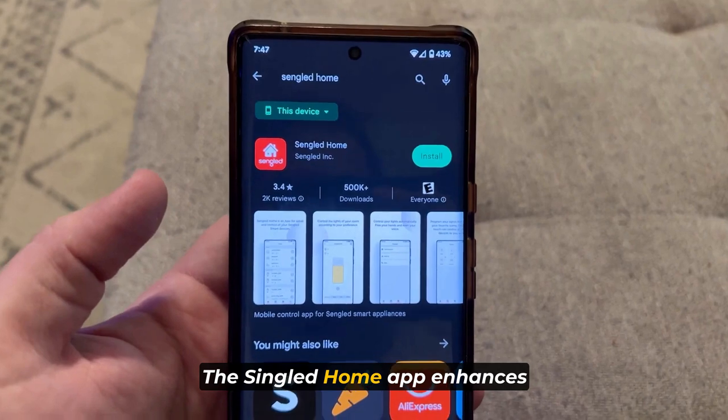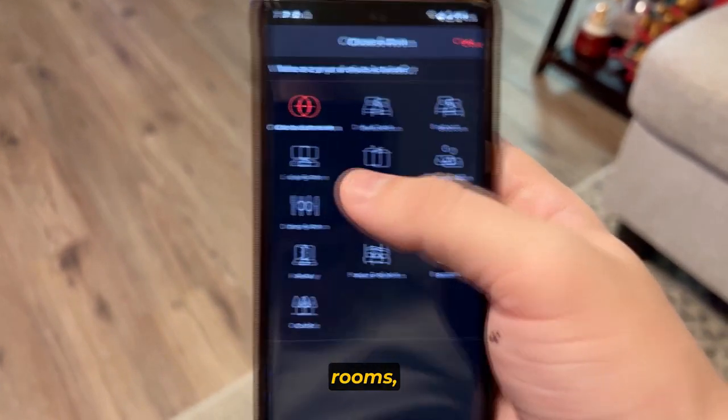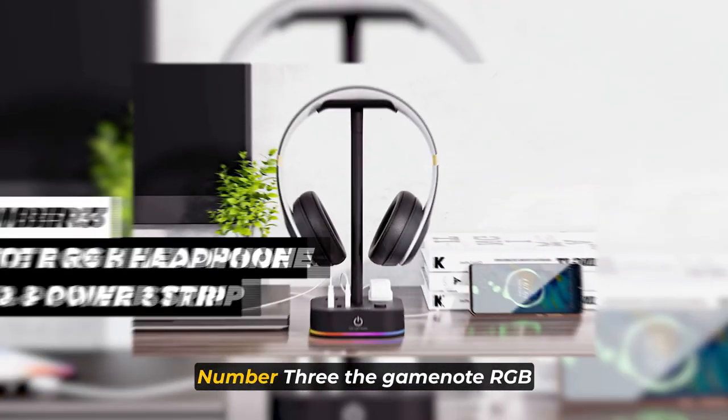The Sengled Home app enhances the smart features of these LED strip lights. Through the app, you can customize individual rooms, synchronize lighting effects with audio, create personalized scenes, and even set schedules.